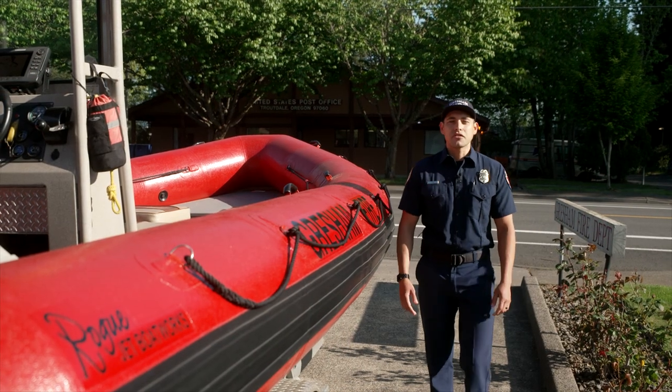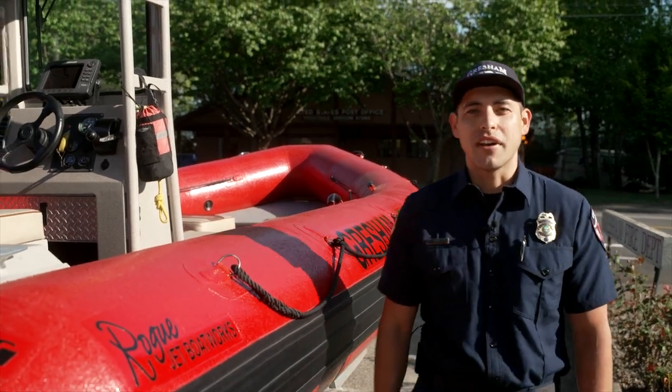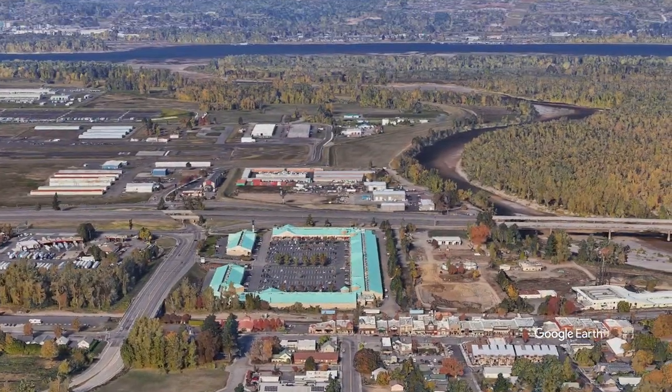Hi, I'm Taylor. Here at Gresham Fire Station 75, we are home of the Water Rescue Team and Rescue Boat 75. This station is close to the Sandy and Columbia Rivers where lots of people like to recreate in the water.